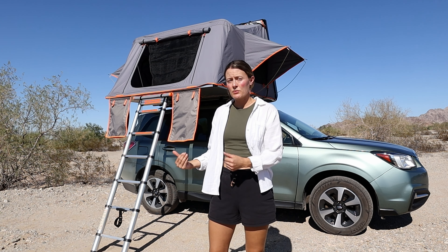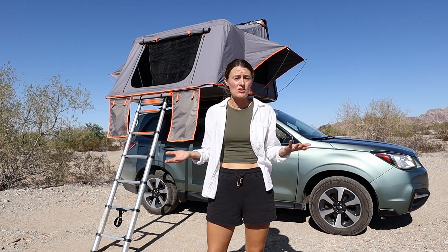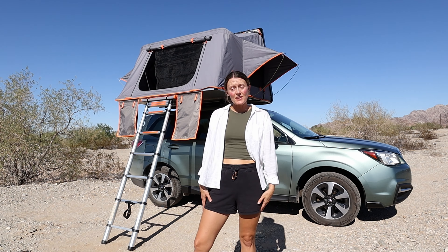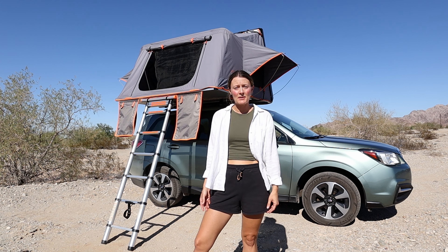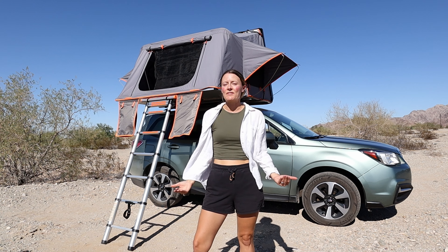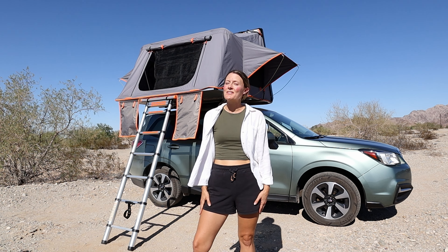If you have any questions about owning a Roof Nest or rooftop tents in general, leave me a comment below and I'll be happy to answer. If you're interested in our campsite setup whenever we're dispersed camping, I've got that video here. And as always, leave it better than you found it, and I'll see you next time.